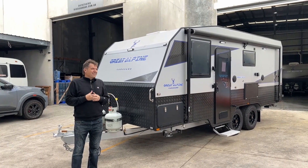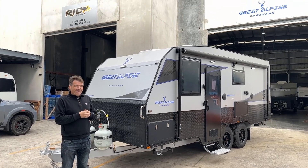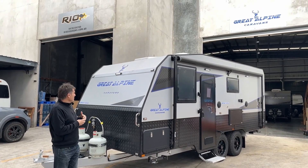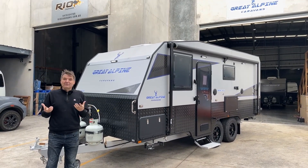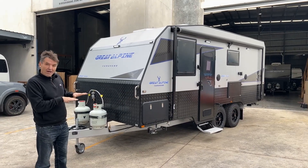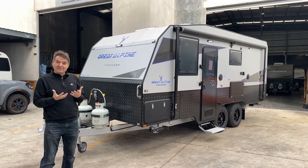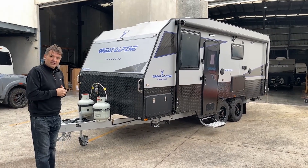Here we are again at the Great Alpine Rio Caravan Manufacturing Facility. Today we want to share with you a new model, a new design. This is a Great Alpine 19-foot couples van. It's a road van so it sits a little lower and it's got some amazing features and continual improvements. Let me share those with you.